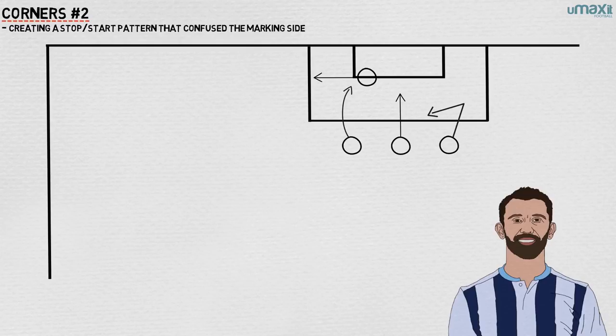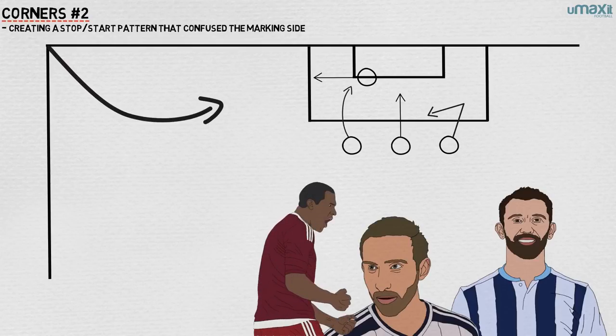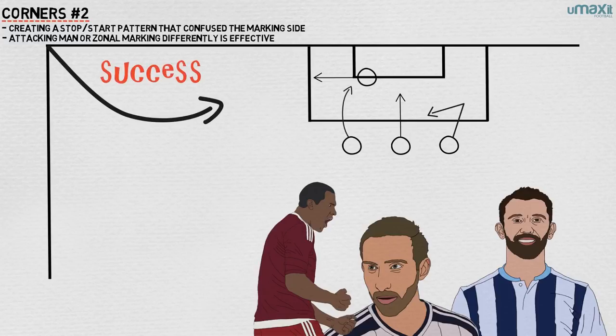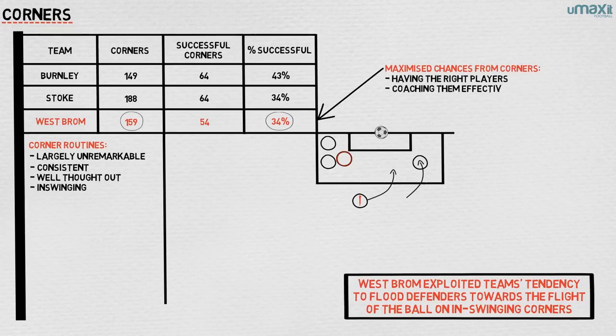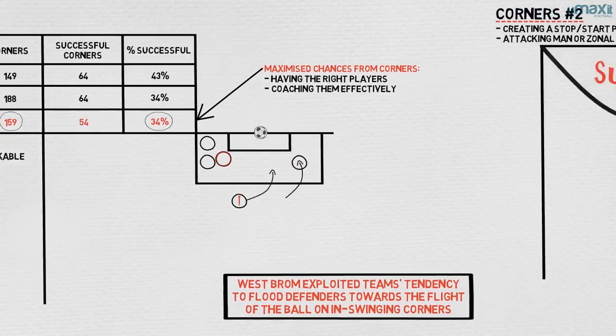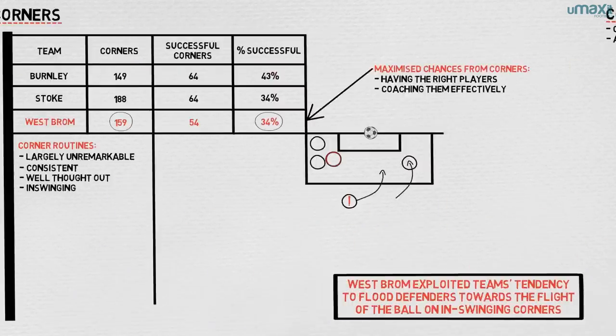West Brom have powerful headers of the ball — tall players who commit to attacking the ball — but the combination of in-swinging corners, using Salomon Rondon as a decoy runner towards the ball, and understanding how to attack man or zonal marking differently was crucial to their set-piece success. While the Baggies could not generate too many chances from open play or win too many corners even, they maximised the chances from the corners they did win through a combination of having the right players and coaching them effectively. Given how many other teams wasted significantly more corners, it shows how canny Tony Pulis is at working with the resources that he has.